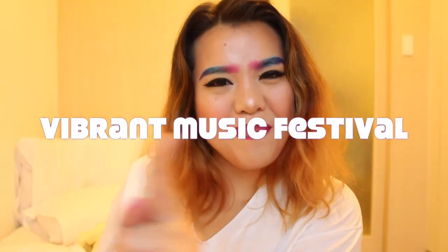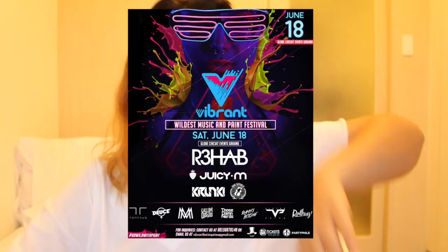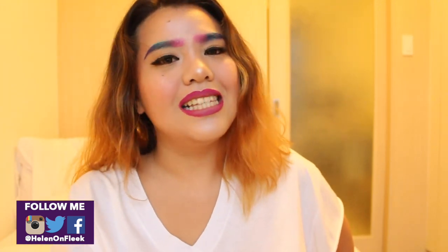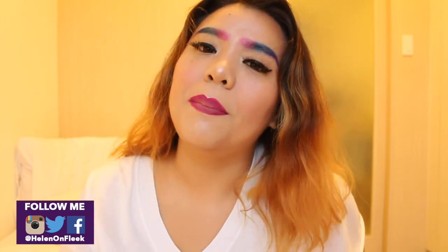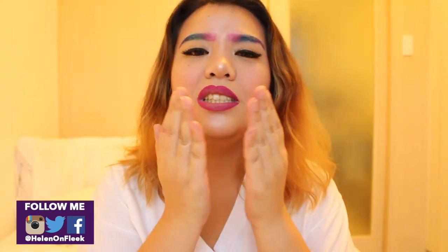Grocery shopping, going to the mall — and I also thought of another perfect place to wear this: the Vibrant Music Festival! It will be at Circuit Makati on June 18. More details will be in the description box below. I'll post the poster now — it's going to be a paint party! Oh my god, so it's literally perfect — galaxy brows and ombre lips. We're going there all painted up! Thank you so much for watching. Bye bye!